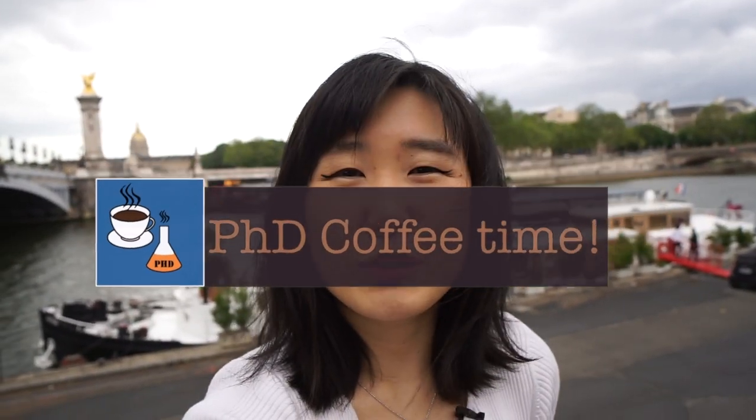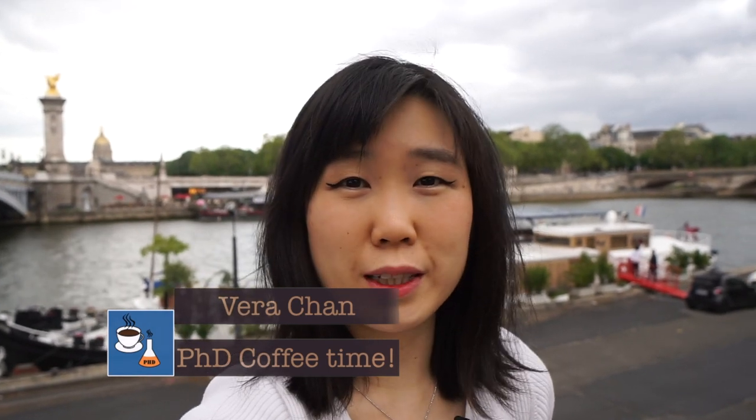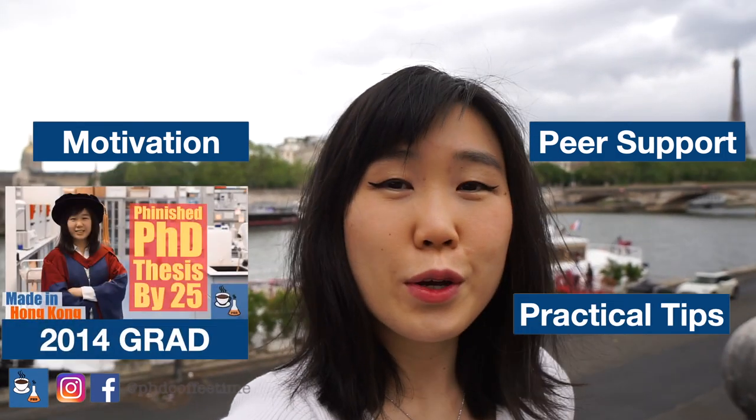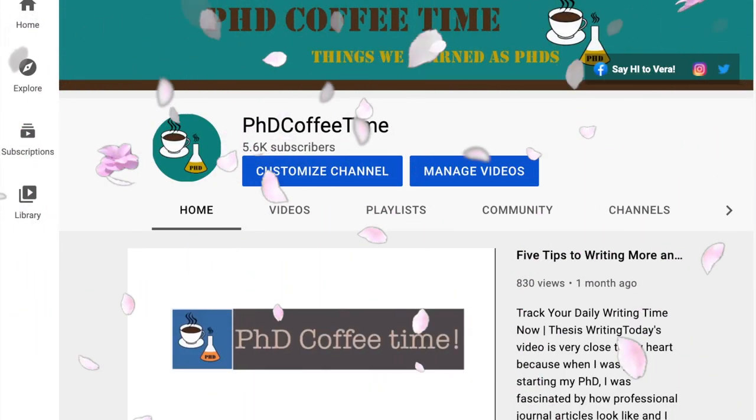Welcome back to PhD Coffee Time. This is the online community for PhD students to get motivation, peer support, and practical tips during a PhD. Today I'd like to say thank you to the five thousand more subscribers that have been joining PhD Coffee Time and learning and growing together as a PhD scholar.